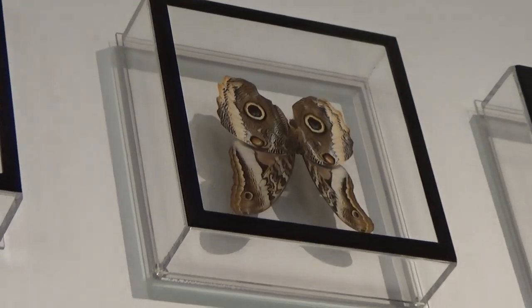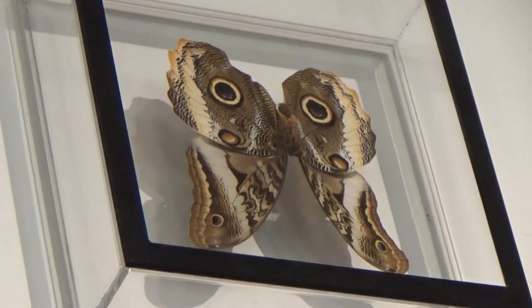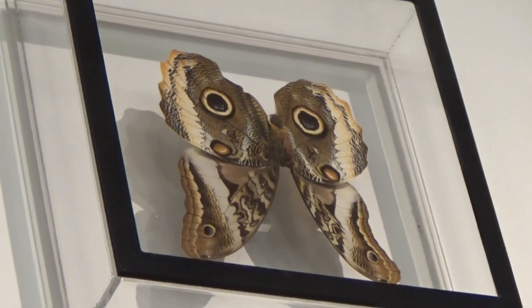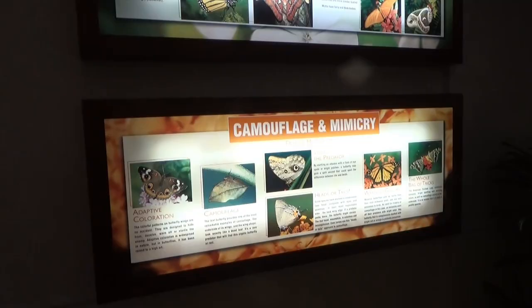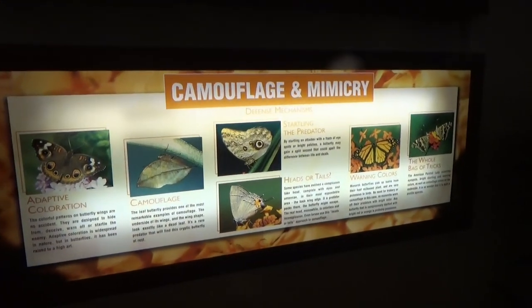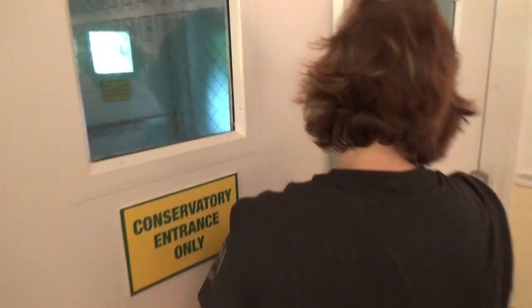There's an example of camouflage — kind of looks like an owl to scare off predators. And there's a cool photo spot there, this butterfly chair. You can learn a lot about butterflies in here. And we're going to go into the actual conservatory now.